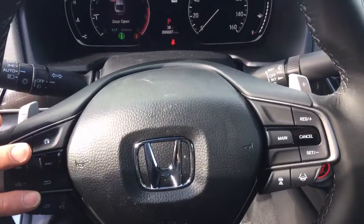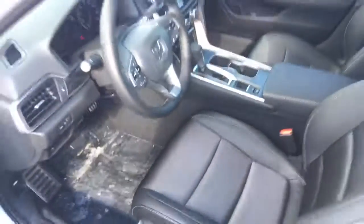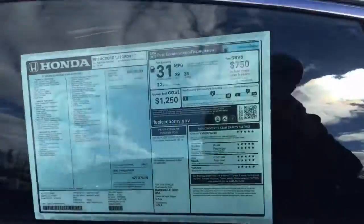Steering wheel mounted audio controls, automatic headlamps, and seats are cloth with leather upholstery. Fuel economy is 29 city, 35 highway.